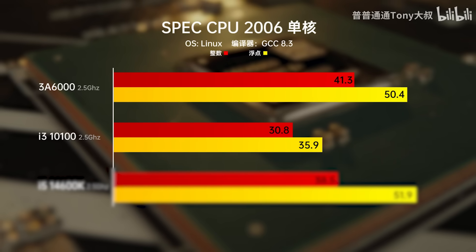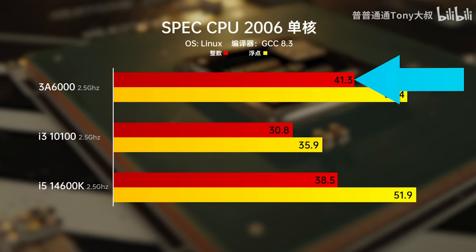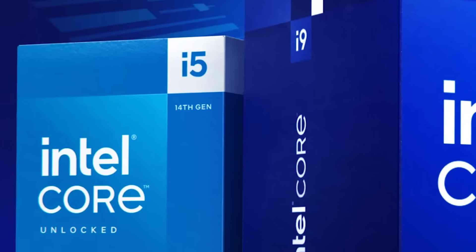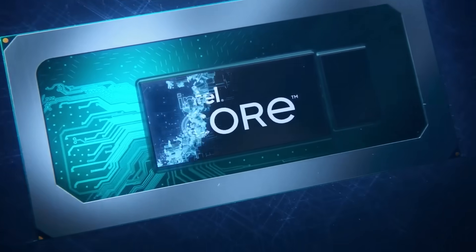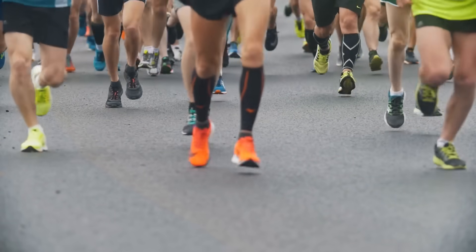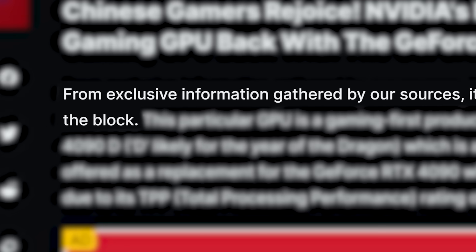Even when put up against the new Core i5-14600K at the same clock speed, the Loongson CPU wins at the integer test and only loses slightly at floating point — so in terms of actual IPC, China's new CPU actually challenges Intel's newest parts. Of course, the 14600K doesn't run at 2.5 GHz, so it's not close when comparing the two at their best. But this is a sobering reminder to both Intel and AMD that they can't slow down — their competition is fierce, and they could find themselves passed by a very unlikely foe.